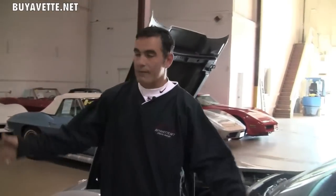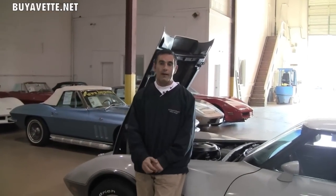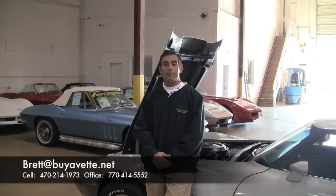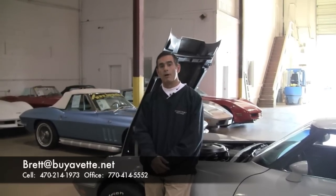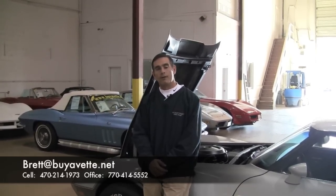I've got a showroom of Corvettes around here — newer Corvettes, older Corvettes. Any Corvette that you don't even see here, please contact me. Brett, B-R-E-T-T, at buyavette.net is my email, or my direct cell phone number is 470-214-1973. I truly appreciate your time. Thank you.